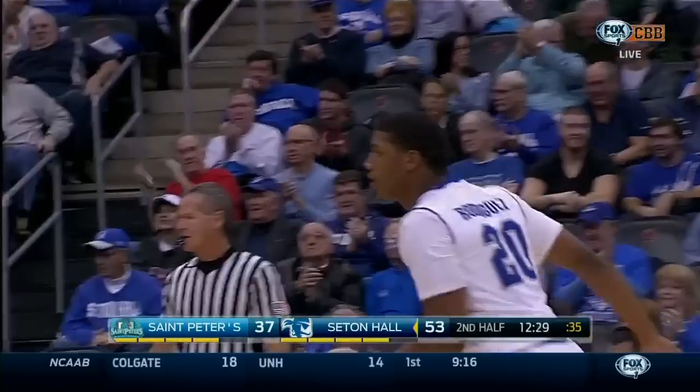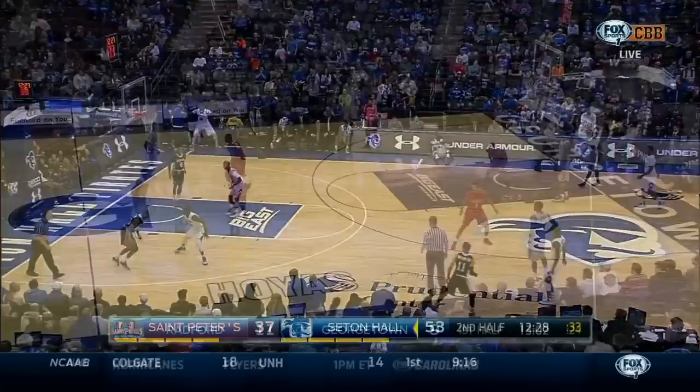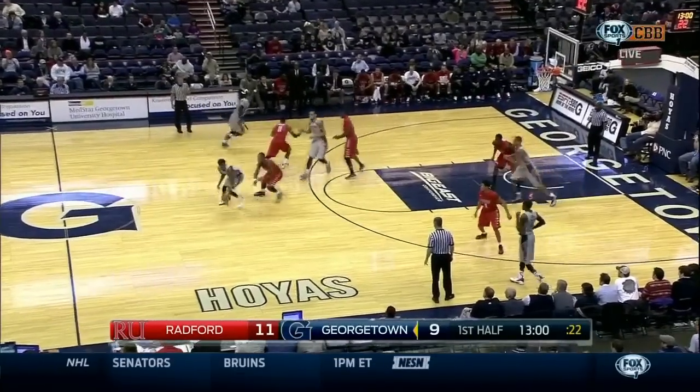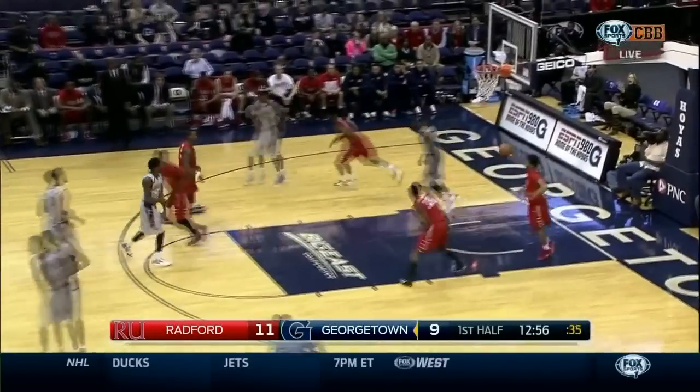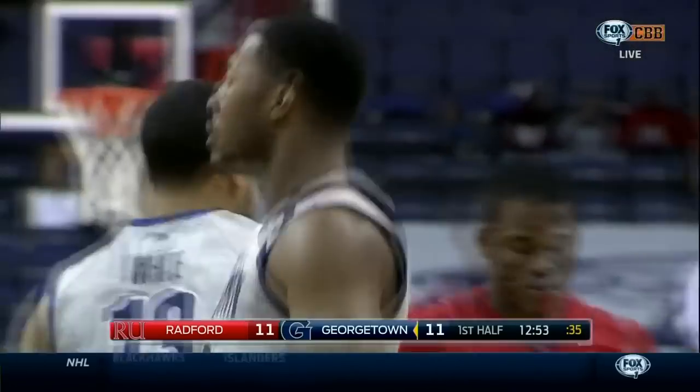That's that little subtle defensive switch just then. His team is following it well here in this first seven minutes. There's a backdoor cut and an easy turn. Throwing down at the ball. Excellent pass.